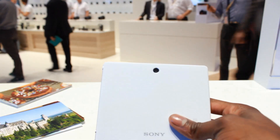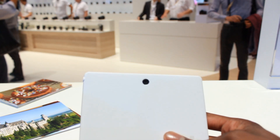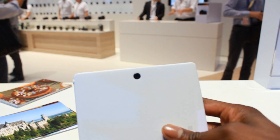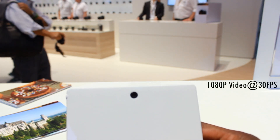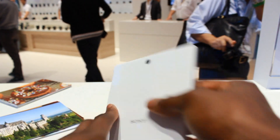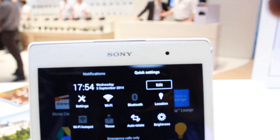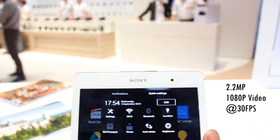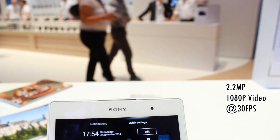At the back we have an 8.1 megapixel rear-facing camera which is able to shoot 1080p video — Sony couldn't include 4K video capabilities unfortunately. And at the front of the device you'll find the 2.2 megapixel front-facing camera, which also has the ability to shoot 1080p video.